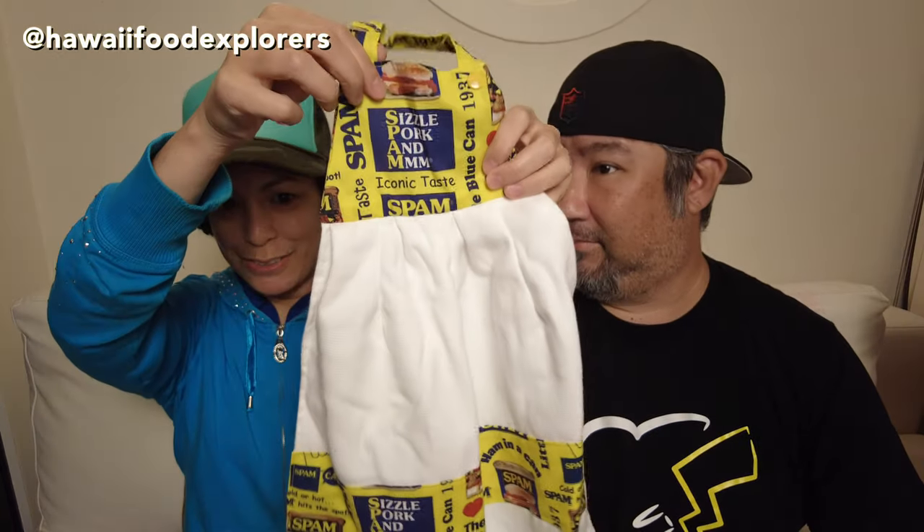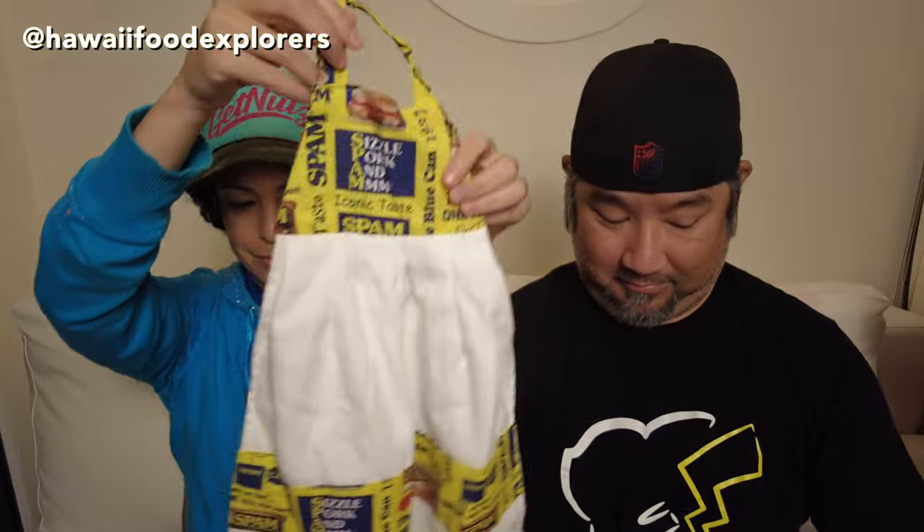They have cute little bags. This is a Spam one for all you Spam lovers out there. It has a little clasp on it and it's a pretty big bag — I love the design. We also picked up a Spam hand towel and a Spam pot holder.